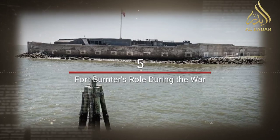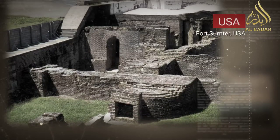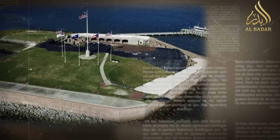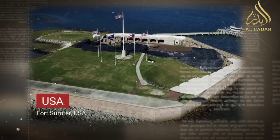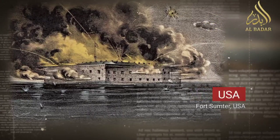Throughout the Civil War, Fort Sumter changed hands several times. The Union and Confederate forces vied for control of the fort, which was heavily damaged by continuous bombardments.